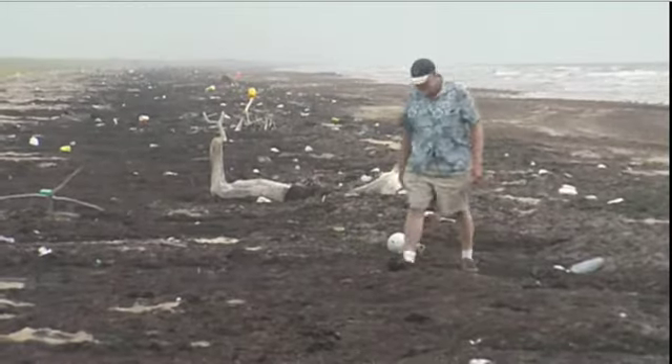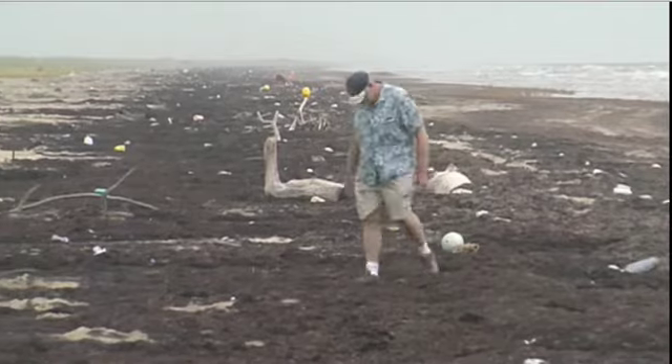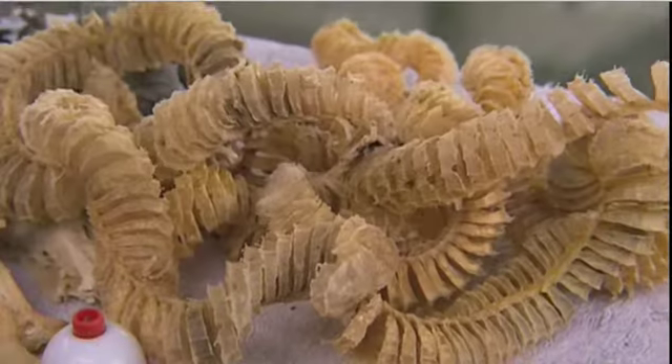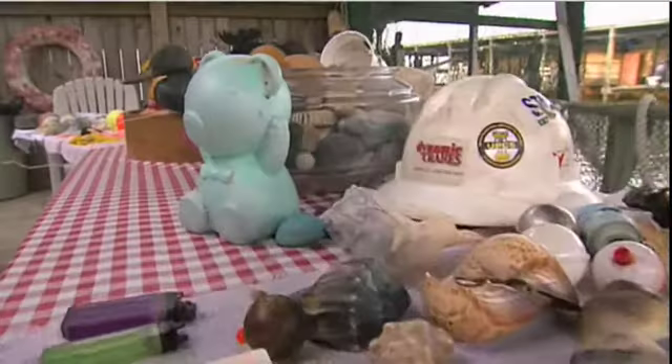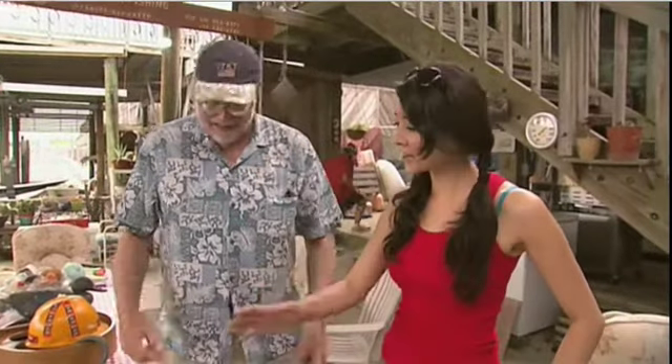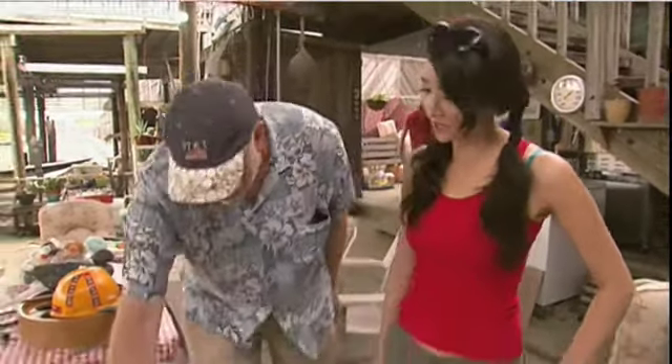Kurt Ebbesmeyer's fascination with trash led to a new way of studying surface currents. Rather than relying on scattered buoys, Ebbesmeyer discovered a way to use the millions of objects already floating across the ocean. Ocean currents only go about 10 miles of distance per day, so it's been years and years that debris has been on the sea. A bean can float for 30 years.